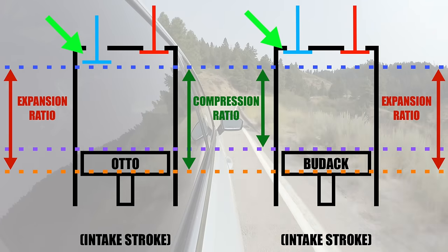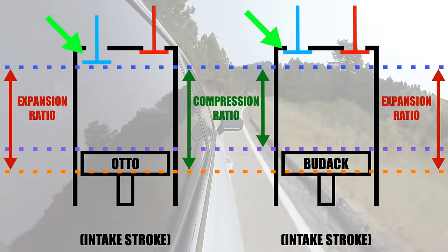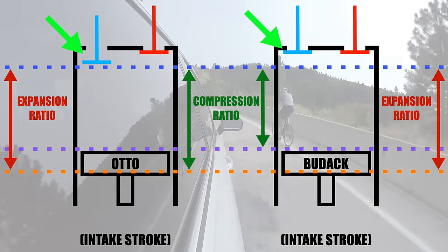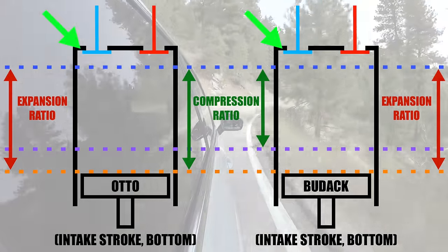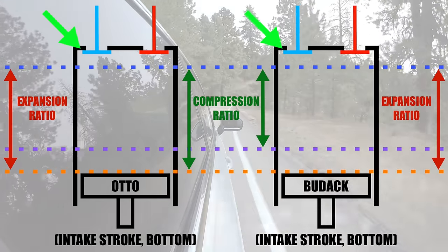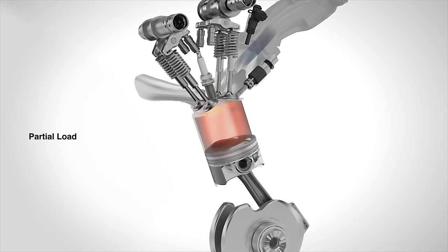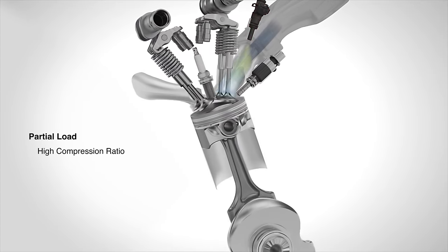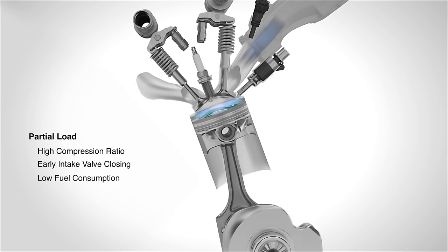The Budak cycle, the cycle which Volkswagen has developed, is basically the same thing except instead of opening the intake valve for a longer duration during compression, you're closing that intake valve sooner. During the intake stroke, you close the intake valve before the piston reaches bottom dead center. This effectively does the same thing — you reduce the amount of air pulled in, and as a result your compression ratio is less than your expansion ratio, giving you greater efficiency.